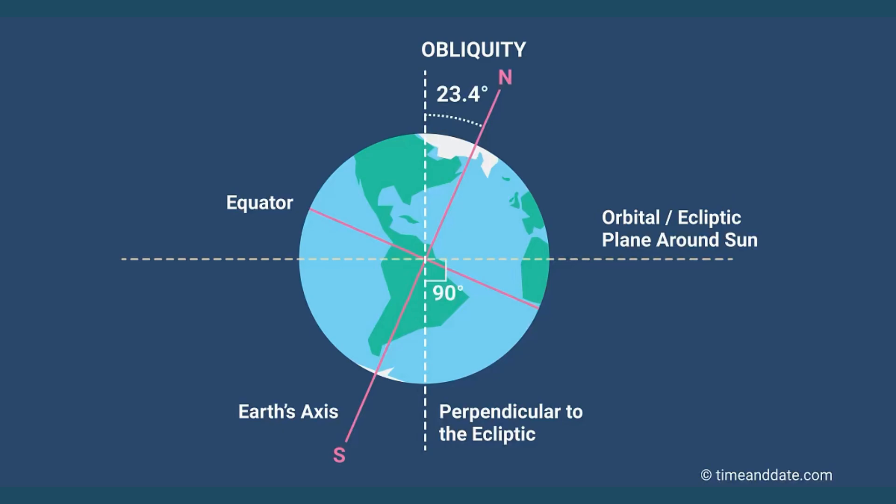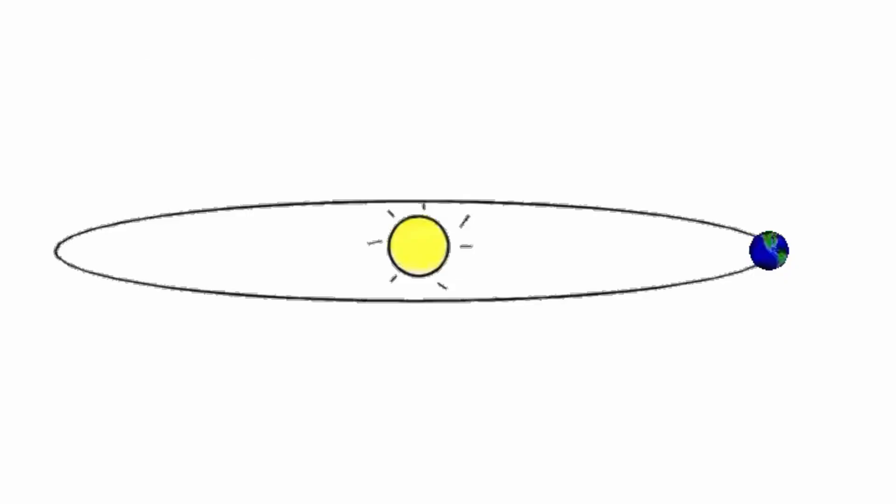That's the reason why we have different seasons. The Earth travels around the sun in its orbit and different parts of it tilt towards it. Its temperature changes in those regions when they are tilted towards the sun. It takes 365 days or one year to orbit around the sun, and its orbital speed is 66,000 miles per hour.